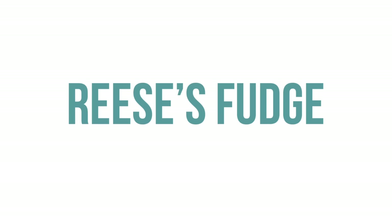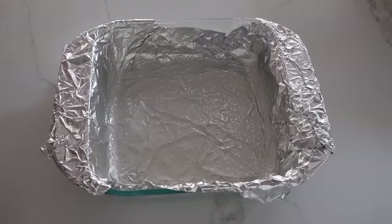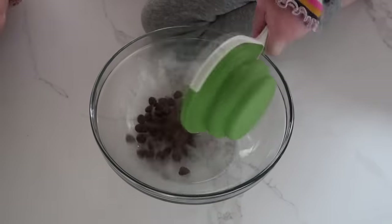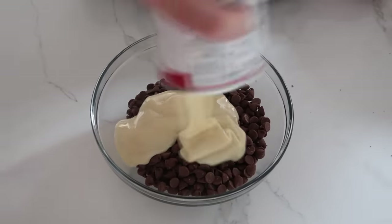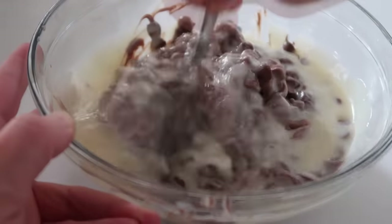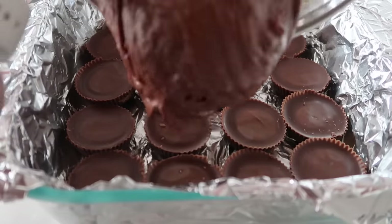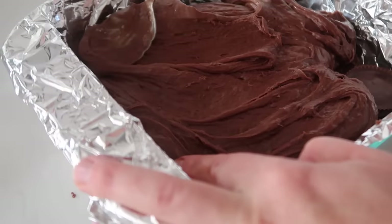Next up is three-ingredient Reese's fudge, and it is one of my favorites. Take a 9x9 square pan, line it with foil, and spray it with non-stick cooking spray. Place 16 Reese's on the bottom of the pan. Take three cups of chocolate chips and dump them into a microwave-safe bowl, then add one can of sweetened condensed milk. Microwave in 30-second increments, stirring between each, until melted and starting to get thick. Pour it gently onto your Reese's and spread carefully.